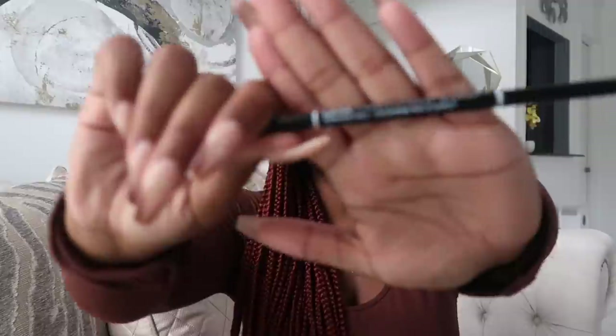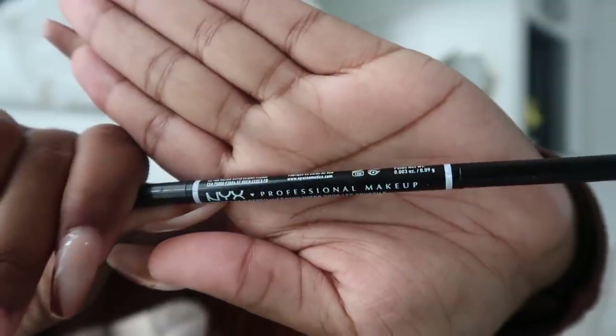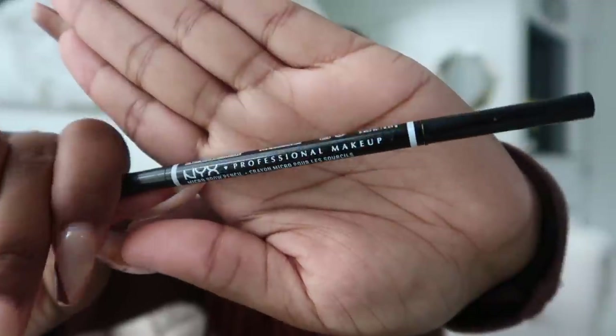I bring an eyebrow pencil in my bag. I go for a more light eyebrow look today. With braids, no matter how much eyebrow setter I use, my hair can rub against my eyebrows and take off the pencil. So I keep the NYX Professional Micro Brow Pencil with me — I get it from Amazon in the color Black Noir. It's very affordable at around $6.50. I used to use the Anastasia brow pencil but it was too expensive at $21 and ran out super fast.